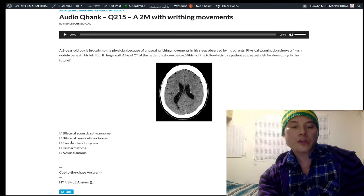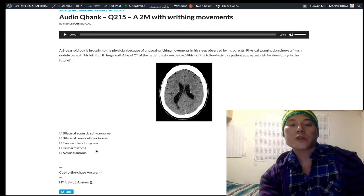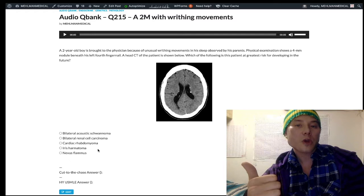Cardiac rhabdomyoma, as we said, is tuberous sclerosis — that's our answer, Choice C. Choice D — iris hamartoma refers to Lisch nodules. That's NF1, neurofibromatosis type 1, autosomal dominant, chromosome 17. Classically: axillary and groin freckling, neurofibromas — literally lumps on the skin — café-au-lait spots described as hyperpigmented macules. We can also get pheochromocytoma and brain tumors such as oligodendroglioma and ependymoma.